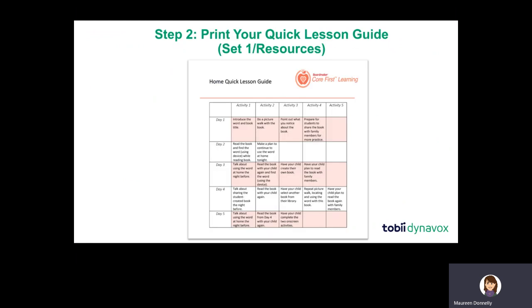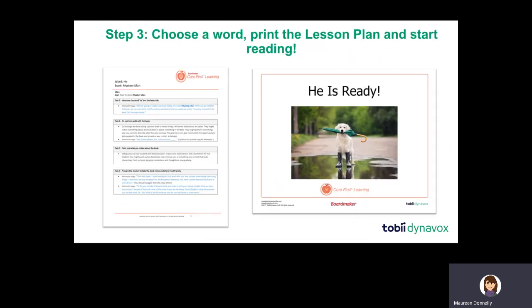The first thing you're going to do is print your Quick Lesson Guide. The Quick Lesson Guide serves as a road map and shows you that we've provided predictable instruction for two good reasons. First, a consistent week-to-week approach allows students to focus on what we're trying to teach rather than managing the operational demands of each week. Likewise, doing the same thing every week allows you as a parent or teacher to internalize and own these evidence-based instructional routines, building your confidence and competence. We also have step-by-step, word-by-word lesson plans for all 36 core words.